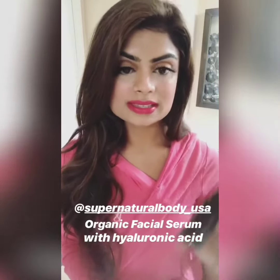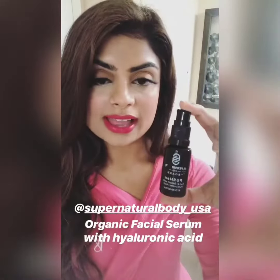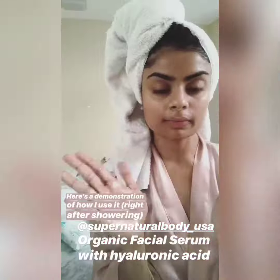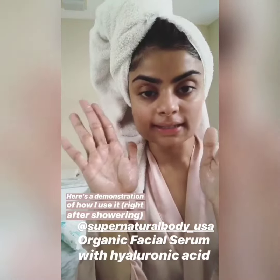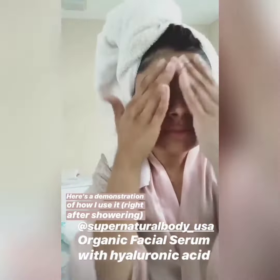The third product I got was their facial serum with hyaluronic acid. I love this. It has more of an oil consistency since it's organic, but my skin completely absorbs it and just drinks it up. It's a very light, thin oil consistency that absorbs directly into my skin and penetrates right through. It doesn't leave a greasy residue.